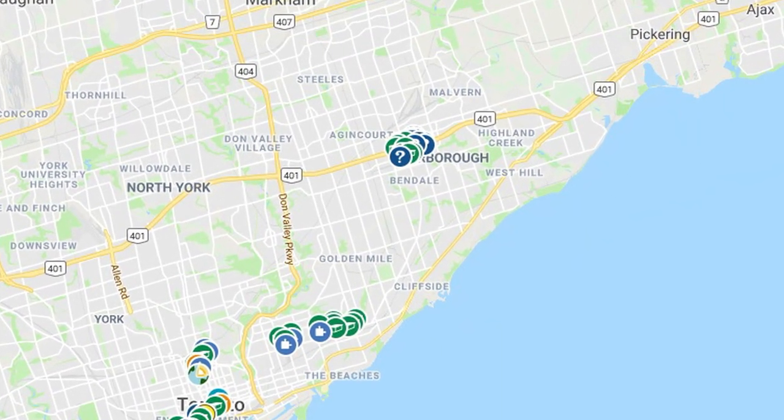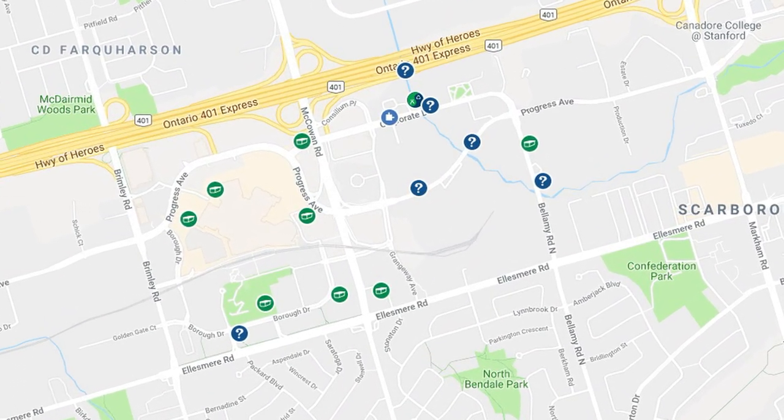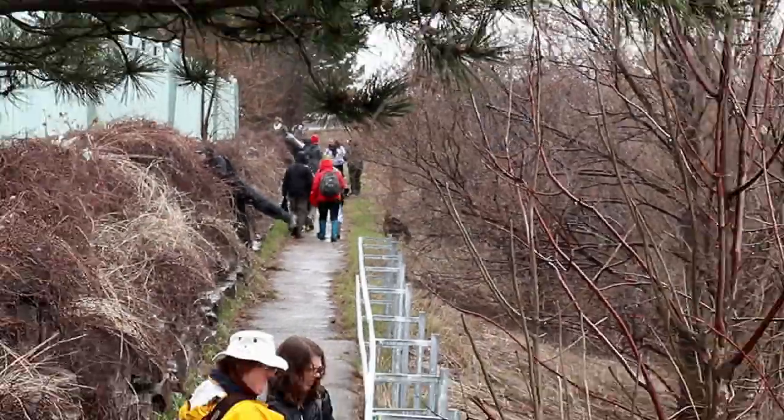The Subway Cash and Dash utilizes the subway system to cache in clusters. On this day we start at the end of the line in Scarborough. One cache here was a spring CEDO.